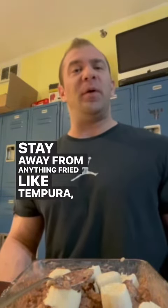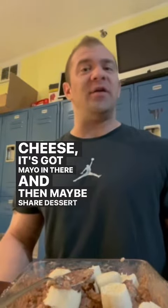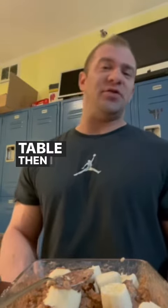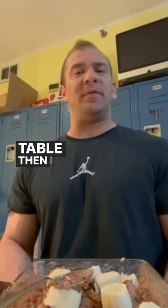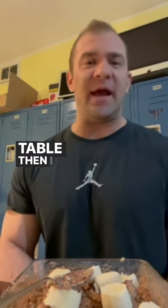Stay away from anything fried like tempura, and things like cream cheese which has mayo in it. Maybe share dessert with whoever you're with. If that's not on the table, nix the dessert and just save yourself the calories. Then feel awesome about it — you went out to dinner, stayed social, but kept it within parameters, and you can keep on kicking ass tomorrow.